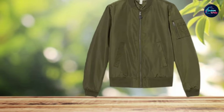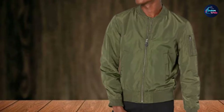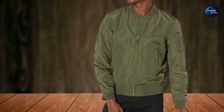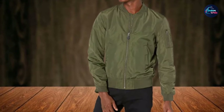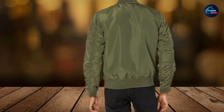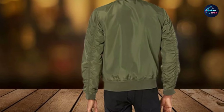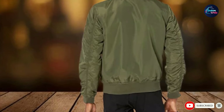It has two slash hand pockets on each side of the jacket, a useful zip pocket on the left arm, and the same ribbed collar, cuffs, and hem. This jacket is similar to the Levi's jacket in style — it looks like an aviator jacket but without any patches or detailing on the outside. It's one of the best and most subtle jackets on this list — perfect if you don't want to stand out in the crowd.